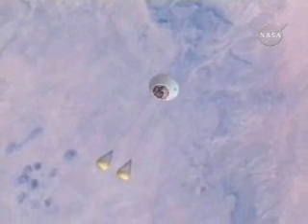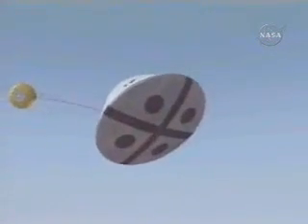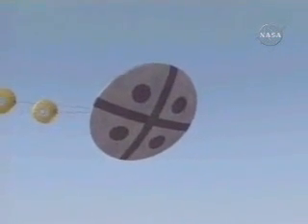Drogue chutes would then deploy, pulling away the covers for the main parachutes and also slowing the descent of the crew module. Then these chutes would fall away from the capsule and it would continue to descend in the atmosphere.